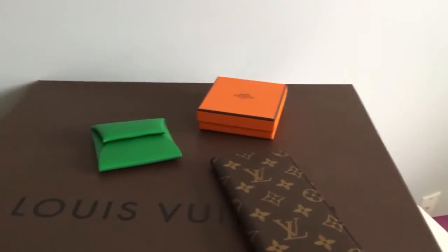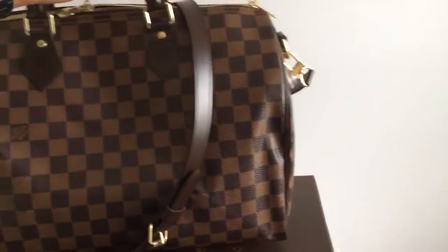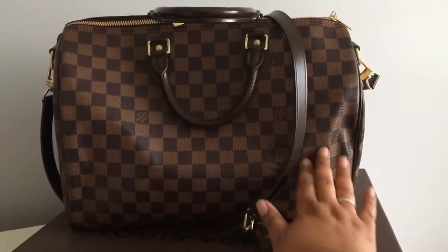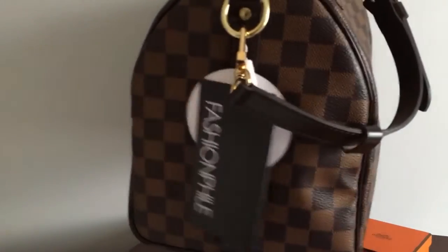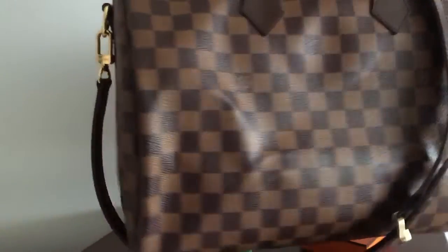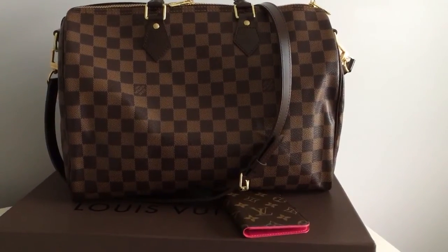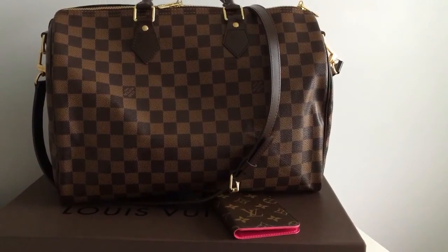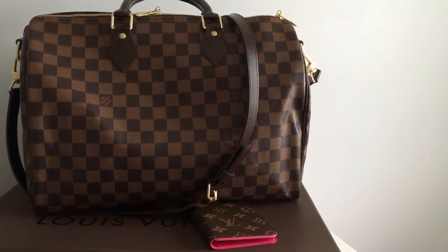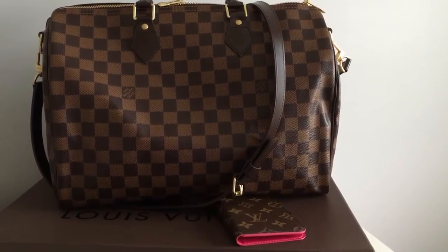Last but not least, I got a new — well, new to me — bag. It is the Speedy 35 with the Bandoulière option in Damier Ebene. As you can see, I bought it from Fashionphile and haven't taken the tags off yet. It was listed as excellent condition, which it is. The reason I bought this is because I travel every week and I've been using my Neverfull GM, which is amazing, but I put too much stuff in it and the straps start to hurt my shoulders.